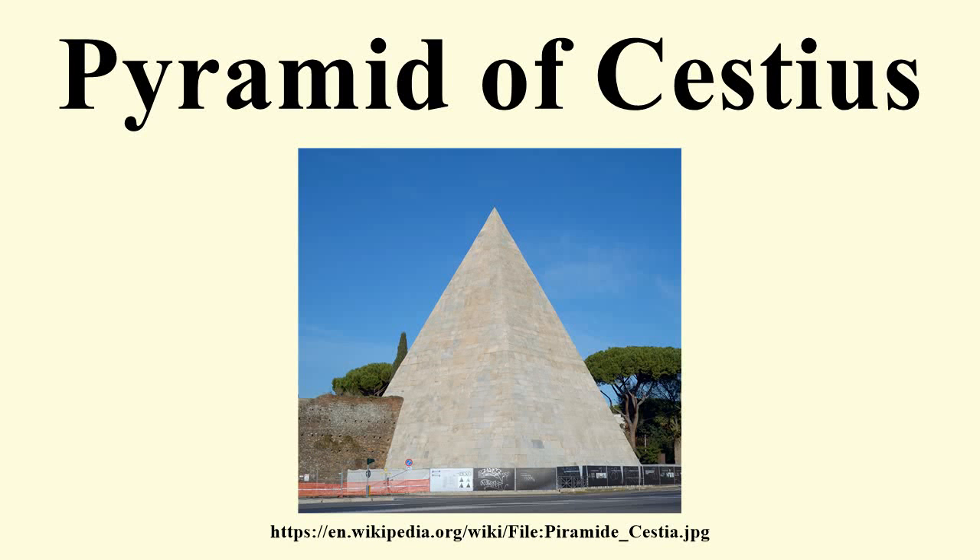The Pyramid of Cestius is an ancient pyramid in Rome, Italy, near the Porta San Paolo and the Protestant Cemetery. It stands at a fork between two ancient roads, the Via Ostiensis and another road that ran west to the Tiber along the approximate line of the modern Via della Marmorata. Due to its incorporation into the city's fortifications, it is today one of the best preserved ancient buildings in Rome.